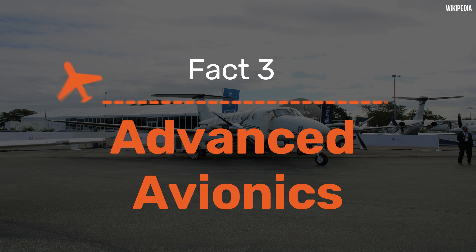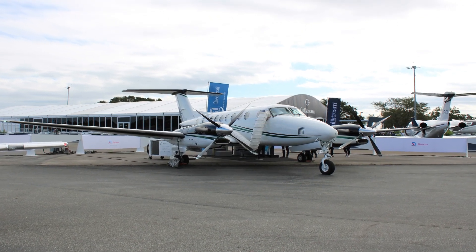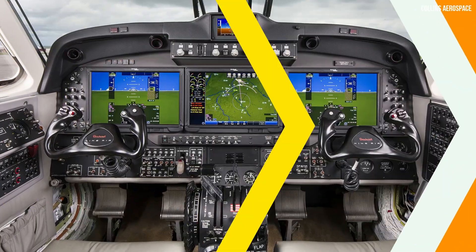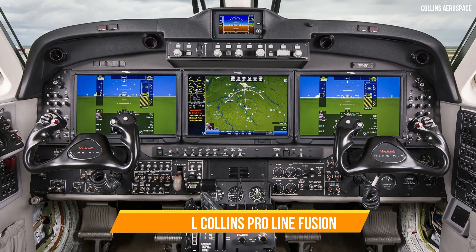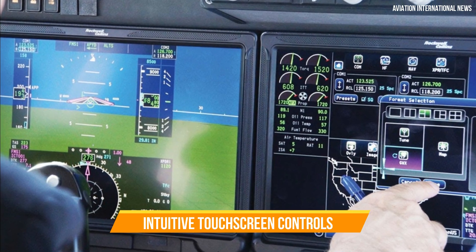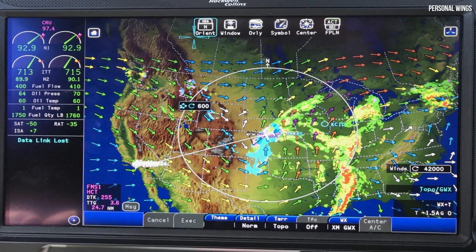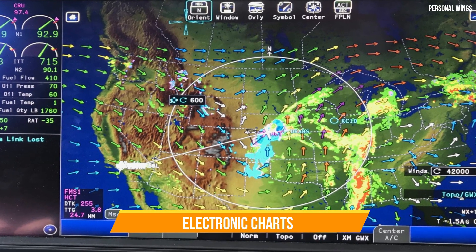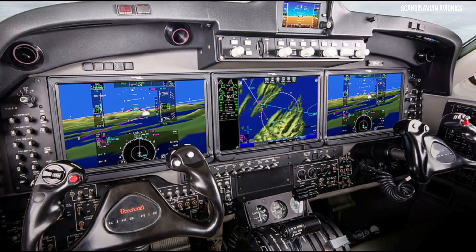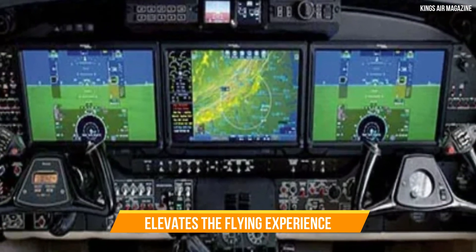Fact 3: Advanced Avionics. The King Air 360R features an integrated Rockwell Collins ProLine Fusion avionics system that is nothing short of cutting edge. Pilots benefit from a user-friendly interface, intuitive touch-screen controls, and access to a wealth of information at their fingertips. The avionics suite includes features like synthetic vision, electronic charts, and integrated weather radar. The result is enhanced situational awareness and improved decision-making, even in challenging conditions — technology that empowers pilots and elevates the flying experience.